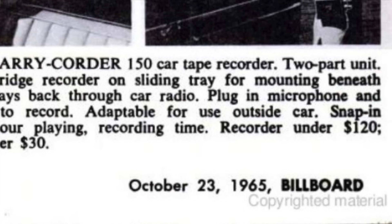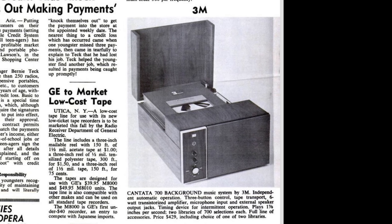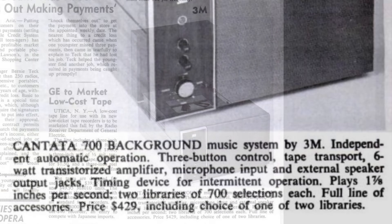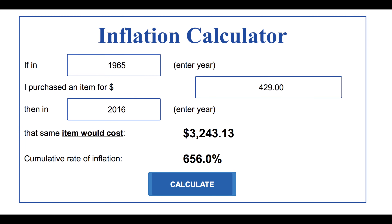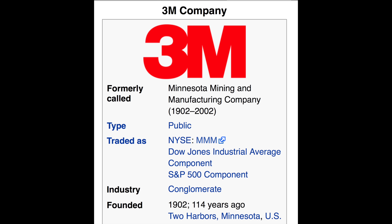The 3M Cantata 700 was actually introduced in 1965 — we can see it mentioned in this issue of Billboard here. Below the picture there's a little bit of information about the specs, and at the bottom it says the price to purchase one was $429. That's 1965 prices; converting that to current value is approximately $3,243. That's quite an expensive device.